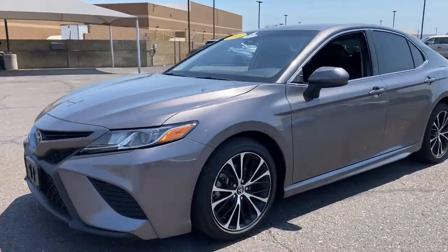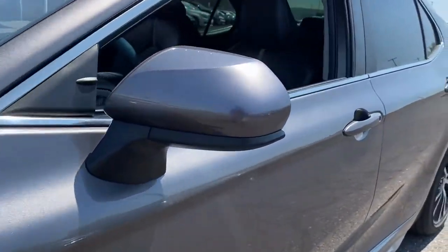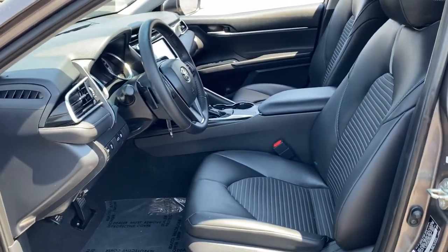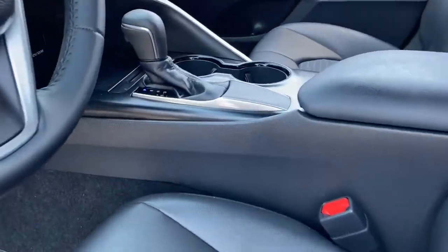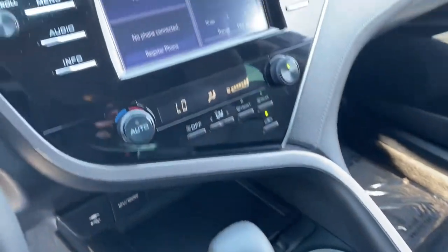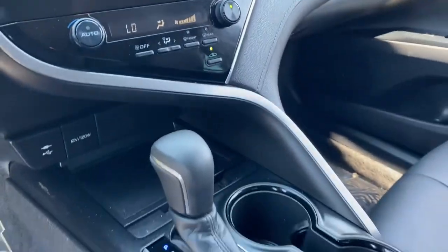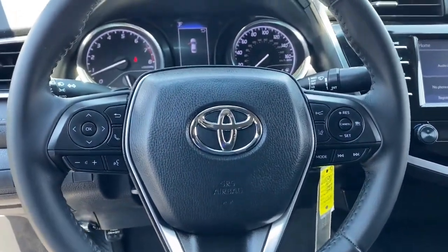These are just some of the great options this vehicle comes with: keyless entry, 4-cylinder engine, backup camera, iPod and MP3 input, lane-keeping assist, adaptive cruise control, leather-wrapped steering wheel, Bluetooth connection, steering wheel audio controls, and electronic stability control.